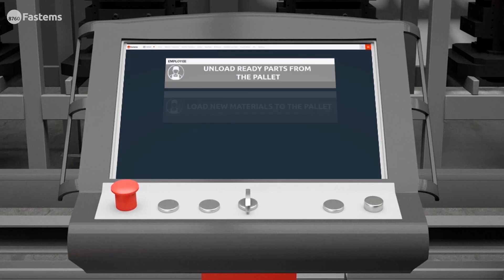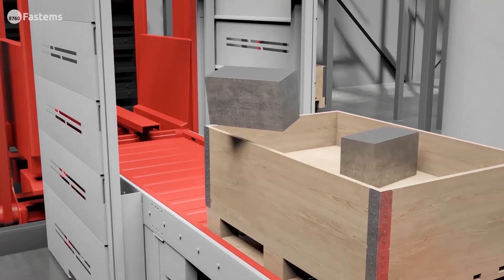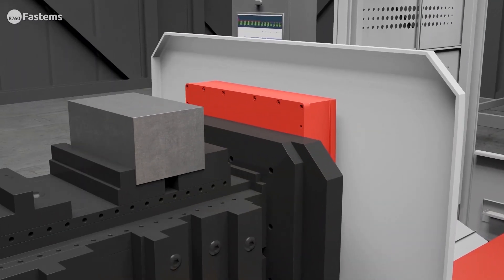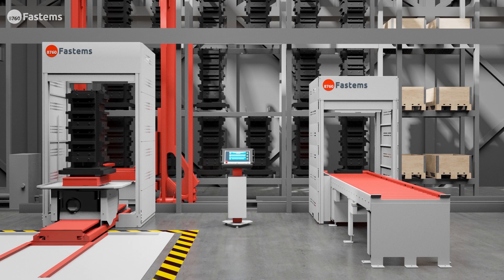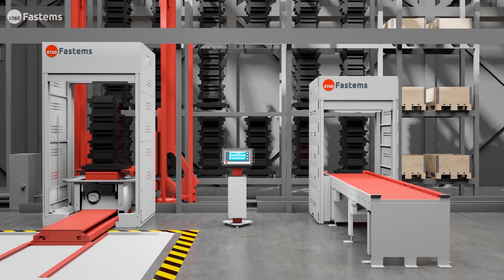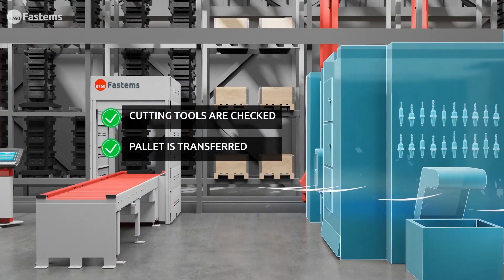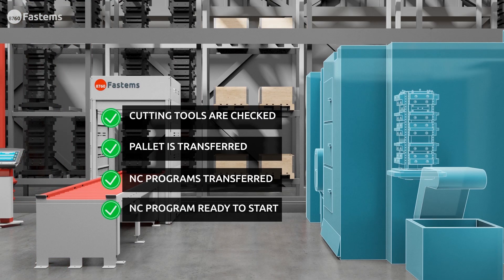Fastum software gives operators clear instructions of what to do next and which parts to load on the pallet. When the job is done, the operator confirms task completion by using the integrated ergonomic touch screen. After this, everything happens automatically. The system software checks resources, automatically transfers the pallets and required NC programs to the machine, and starts production.